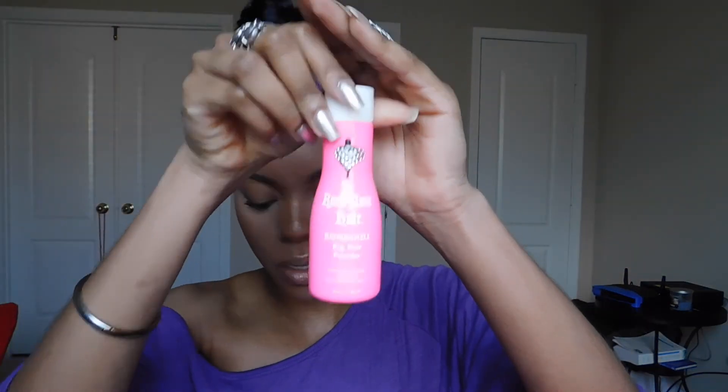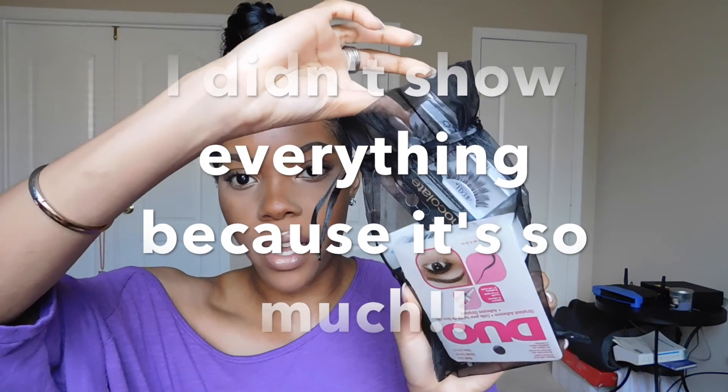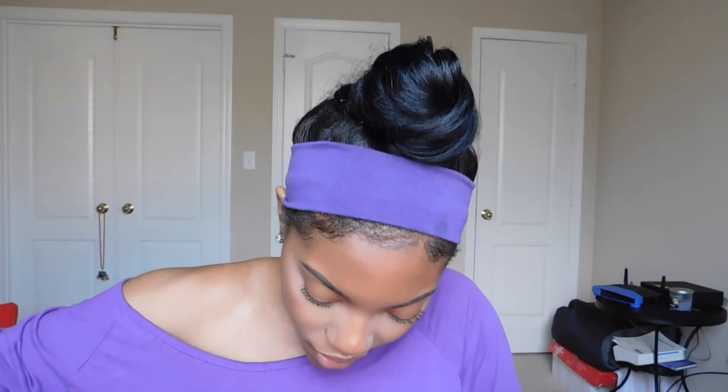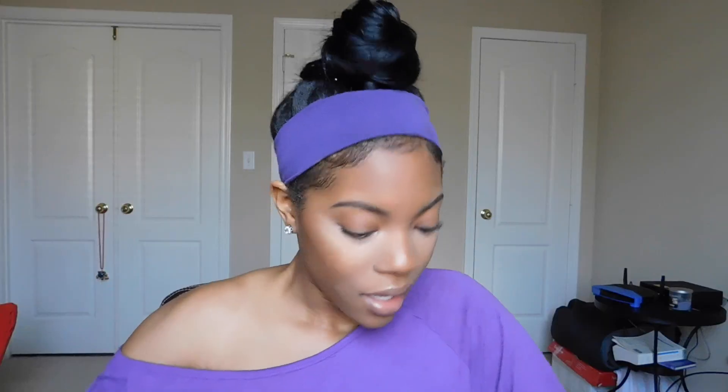I have a Mini Bombshell Big Hair Powder from Rock Your Hair as well - it's really bright pink. There's a pair of eyelashes and also a pair of Double Up Individual Eyelashes too. I really like those individual ones.